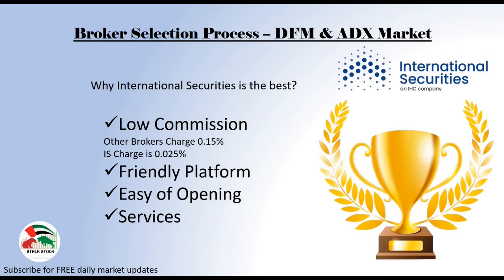So guys, this was my take for brokerage firms in DFM and ADX market. Do share your experiences as well in the comment box — I will be really happy to read them. And before I end this video, if you are interested to join my YouTube membership for my stock recommendations, entries and exits, then the link is in the description. That's it guys for now. Thanks for watching. Keep stalking!